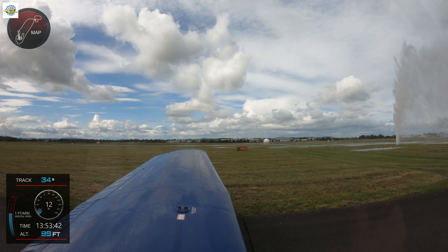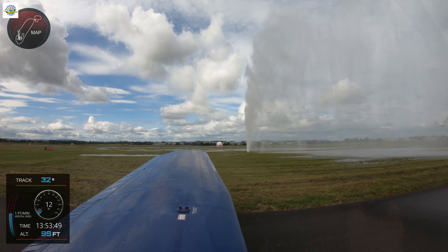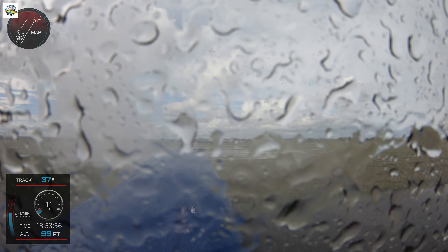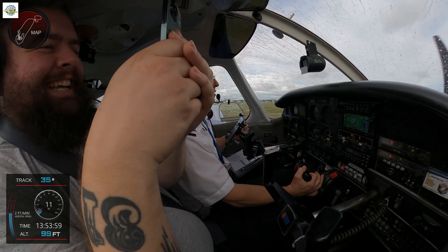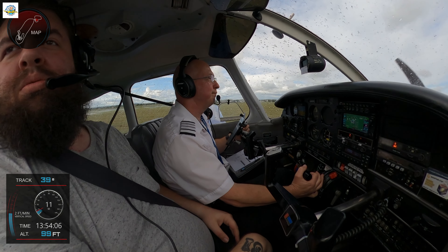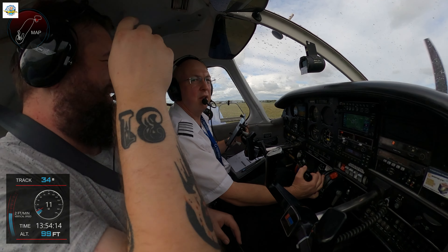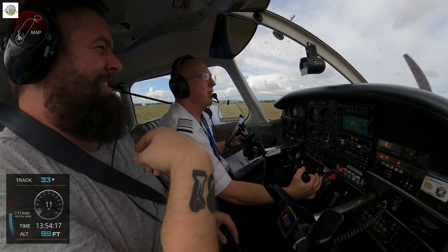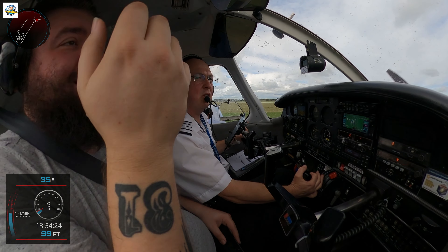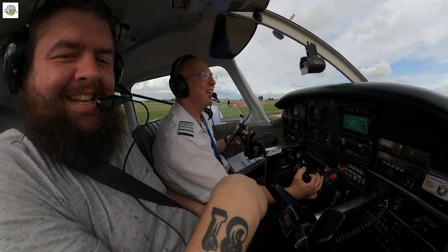Just coming into shot there. I couldn't see until I blew all the water away. So that's where we're going to leave it — me and our Dan taxiing back to the pumps. As always, if you've got any comments, questions or anything really, just put them in the comments below. Thank you for watching, and we'll see you very soon from the west side of Apron Alpha. I am wet.